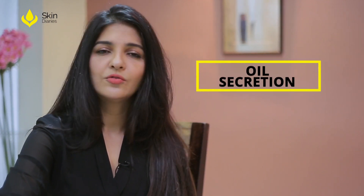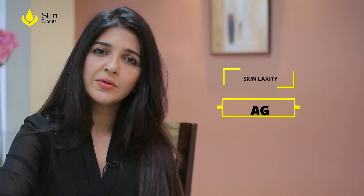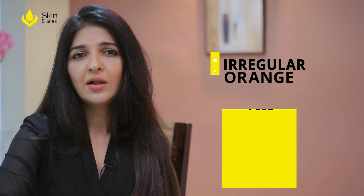Open pores are the dilated openings of oil glands. In younger people they are visible because of too much oil secretion. In older people they become visible as a part of aging because of skin laxity. They give an appearance of an orange peel and impart an irregular, dull and aged look to the mature skin.